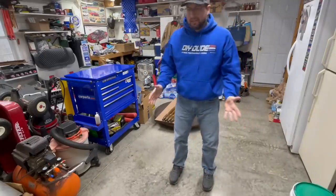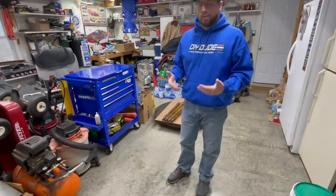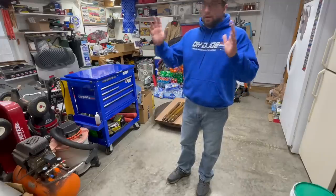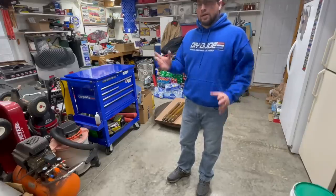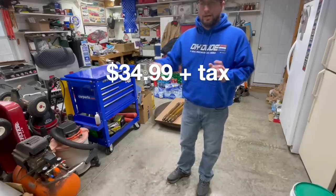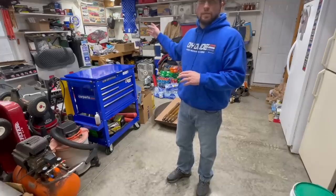It's just one of those items you think, why spend the money? I'm perfectly capable of getting out from underneath the vehicle without one. But now that I've purchased it I can't believe I went this long without one. It's competitively priced with others on the market. That's number two on my recommendation list.